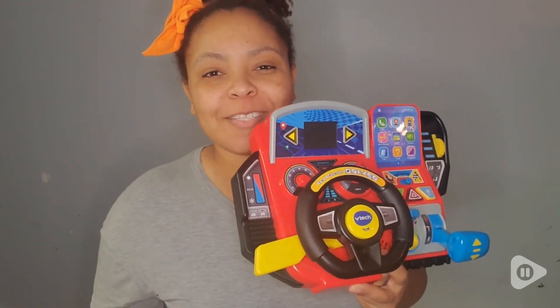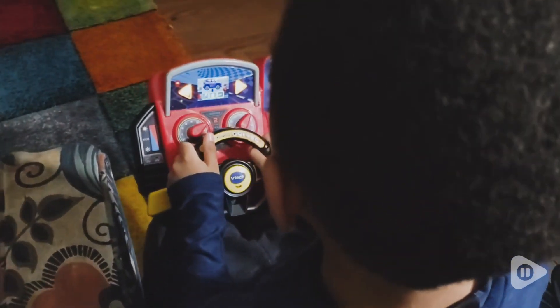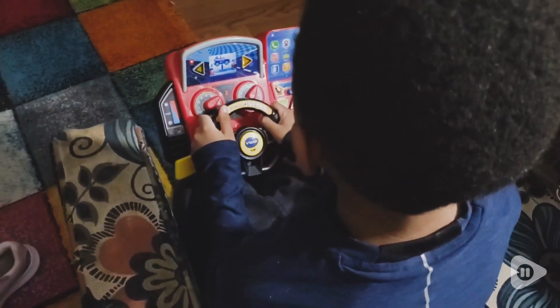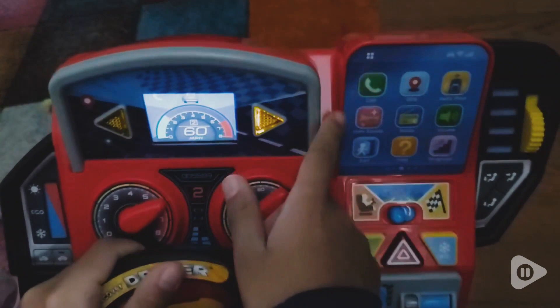Hey guys, it's Marie with WTI. Ready, set, go. This VTech Race and Discover toy is so much fun, and I can say that from personal experience because I've actually played it myself. It is really fun and educational.